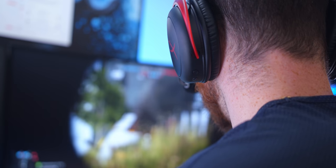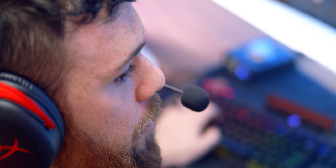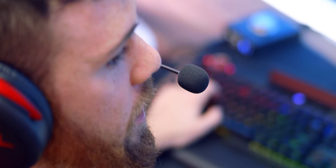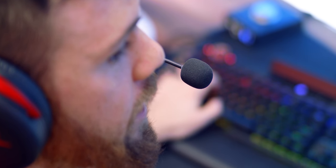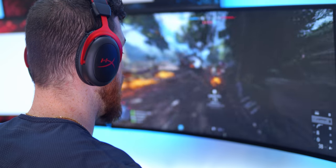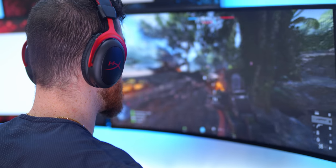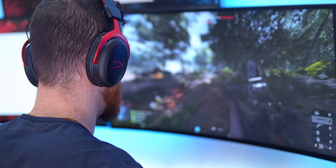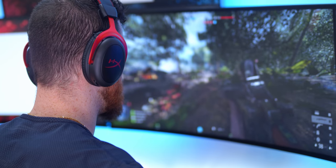With those 53mm drivers, the soundstage is just so expansive but everything still feels controlled. The one area I mentioned in my review was that the high-end is a bit harsh in some instances, mainly with music, and I wish they had the ability to be EQ'd in their software, but unfortunately they don't. Besides that, they sound very, very good.